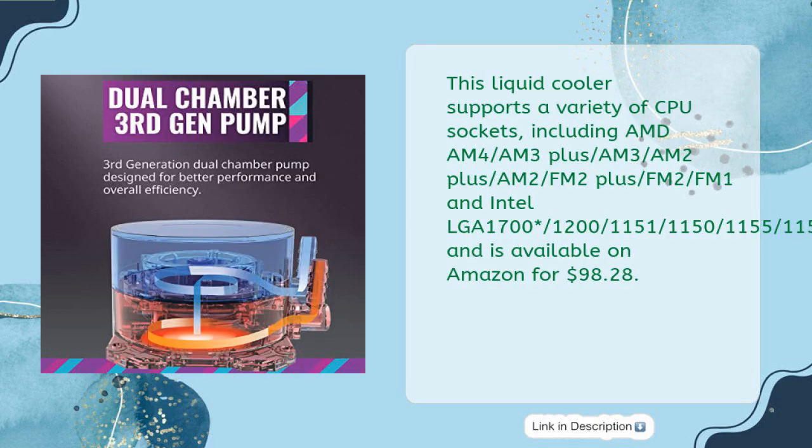This liquid cooler supports a variety of CPU sockets, including AMD AM4, AM3+, AM3, AM2+, AM2, FM2+, FM2, FM1, and Intel LGA 1700, 1200, 1151, 1150, 1155, 1156, 1366, 2066, 2011-v3, and 2011. It is available on Amazon for $98.28.